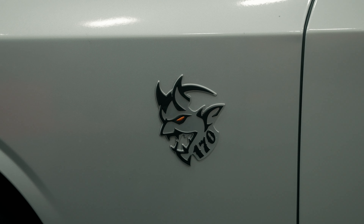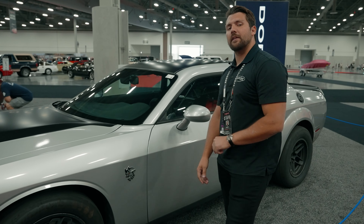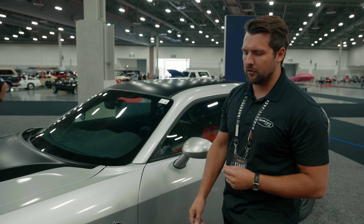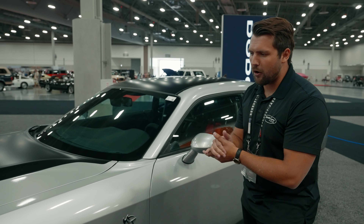The Demon 170 logo carries over a little bit of that old Demon logo but adds some flair. This car is also the seventh of the Last Call cars being presented from Dodge, meaning you'll also get your Last Call plaque under the hood as well.